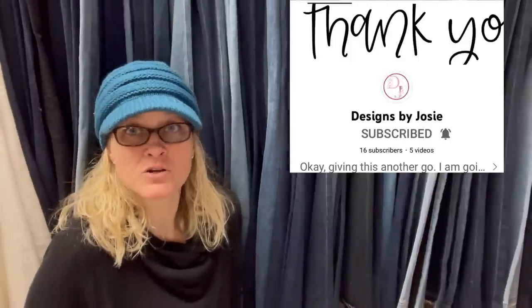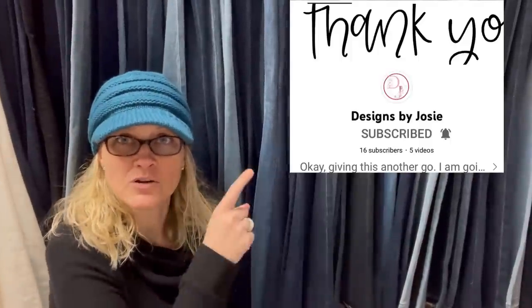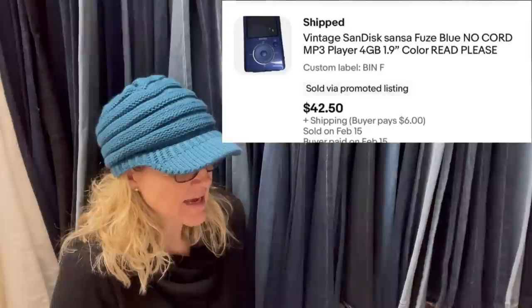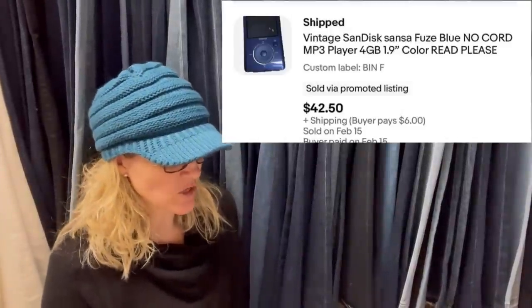This one comes from Bolo Buddies member Designs by Josie — go check out her YouTube channel. Sold in two days. It was free from an auction — no one wanted it without the cord. Full asking price, buyer went with flat-rate priority shipping. It is a vintage SanDisk Sansa Fuse MP3 player — no cord — and it sold for $42.50.